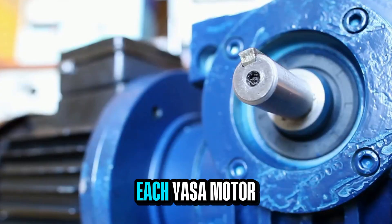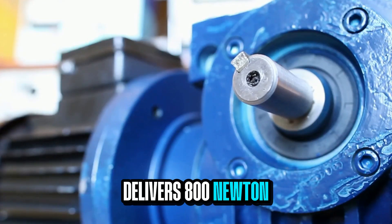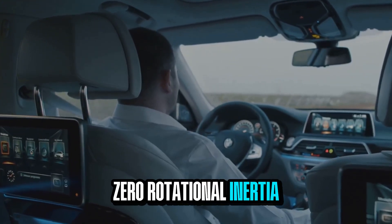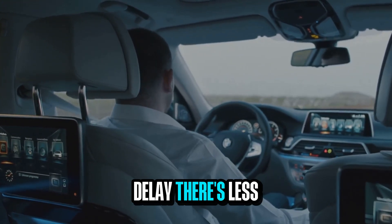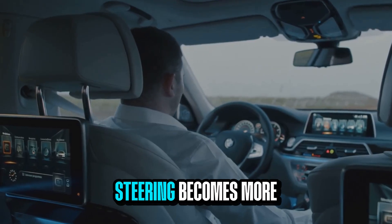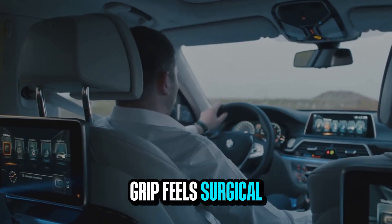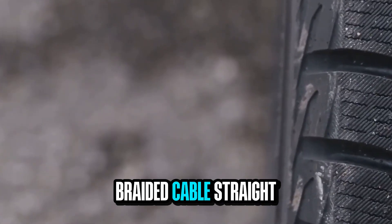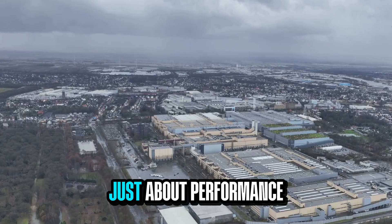Each Yasa motor delivers 800 newton meters, and because its axial torque arrives with almost zero rotational inertia, there's just no delay. There's less gyroscopic drag, steering becomes more immediate, grip feels surgical. Test drivers describe it as a braided cable straight to the tire. And it's not just about performance.